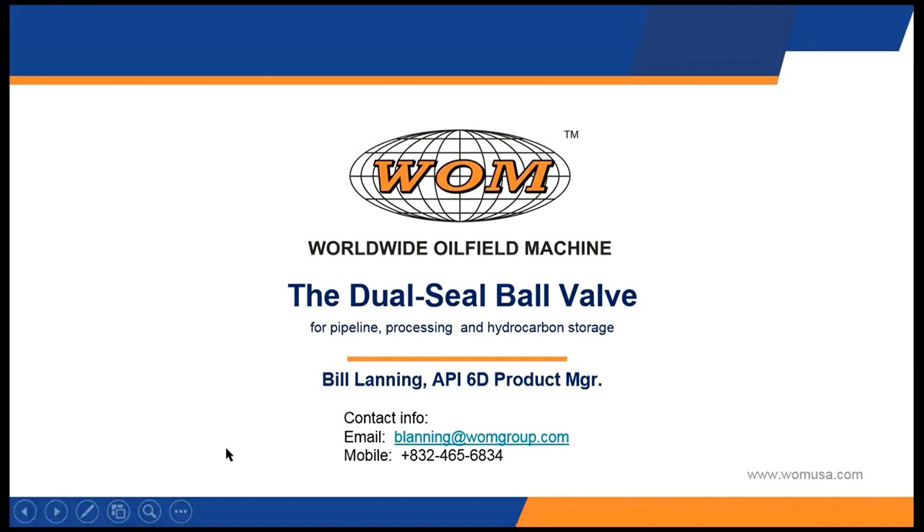Hello and thank you for joining this webinar about the dual seal ball valve. My name is Bill Lanning and I'm the API product manager for WOM. I've been in the valve business for over 40 years and have three patents associated with this dual seal valve concept. My contact information is on the screen in front of you and it will also be on the last page of this slide presentation.